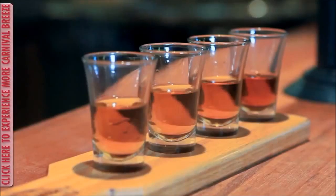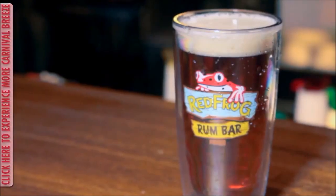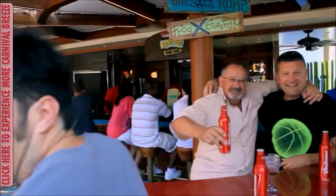Another great place to check out here on Lido Deck is Guy's Burger Joint. World-renowned chef Guy Fieri designed this place, even the Toppings Bar, so that you get the perfect burger made-to-order just for you. My personal favorite is The Ringer — you have to check this place out.